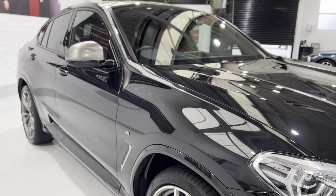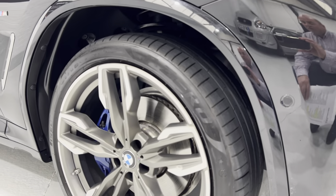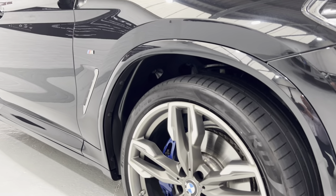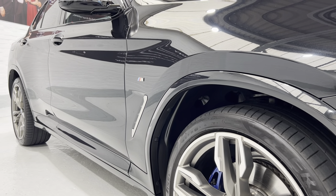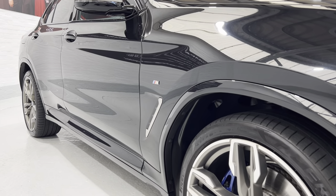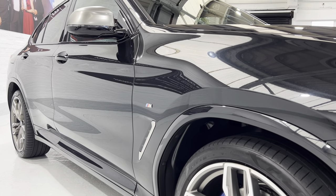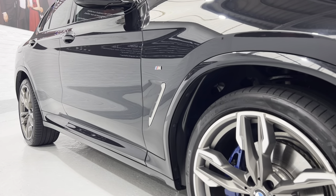The wing mirrors are also finished in satin silver, and so are the wheels. Just while we're here, I'm going to show you down the side of the car so you can see the honesty of this car. All the panels are nice and true - no ripples, no ding dents. In beautiful condition.